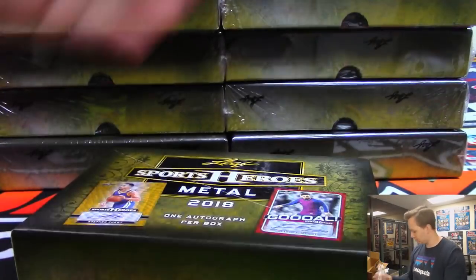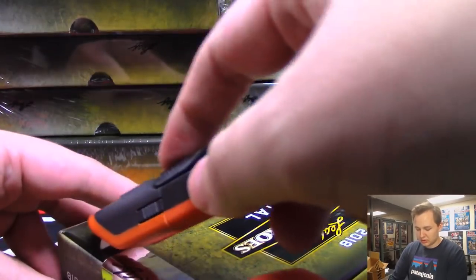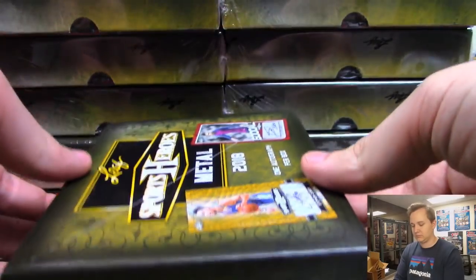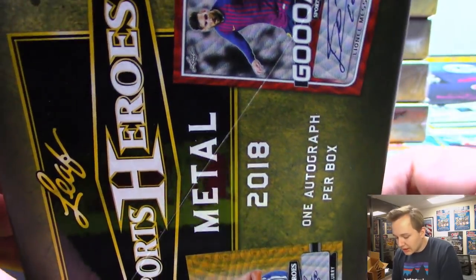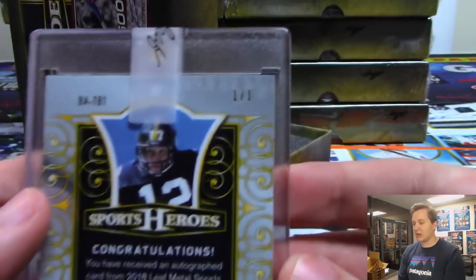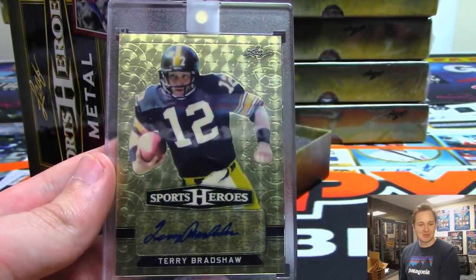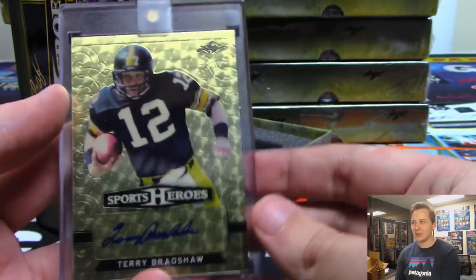Here is box number one. Good luck. The first one is a Terry Bradshaw — a one-of-one Terry Bradshaw. It's the super fracture type — I think they call it a gold vinyl or something.